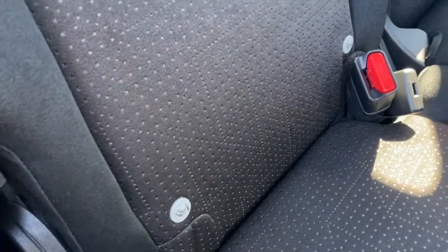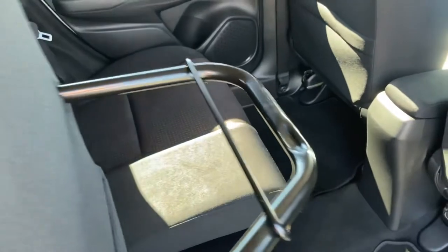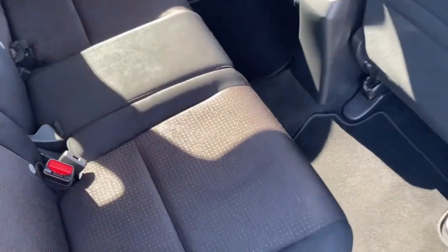Each rear seat is fitted with your isofix points giving you that helping hand with car seats. Your rear seats do have a magic seat system so you can pop it back, pull your levers down and these will hold in place if you require more space in the back, and you can simply drop them back down — very lightweight, quick and easy.